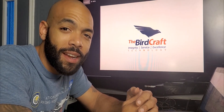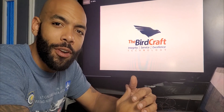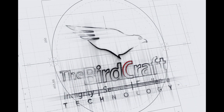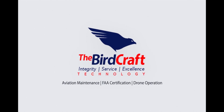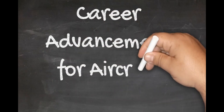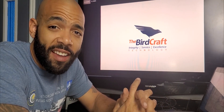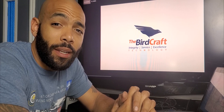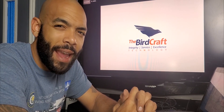Welcome to Birdcraft Technology. Today I want to talk to you about career advancement as an ANP and the different certifications you can get. A lot of ANPs in aircraft maintenance, and even those aspiring to be, don't understand that there are a lot of notches you can get on your belt — a lot of little certifications that you can do to make yourself stand out.